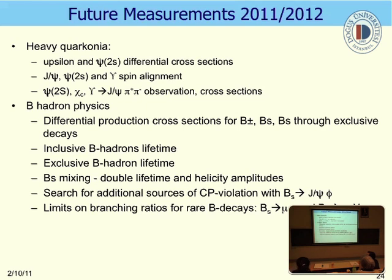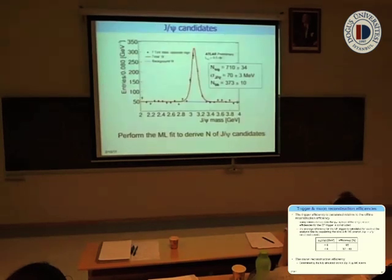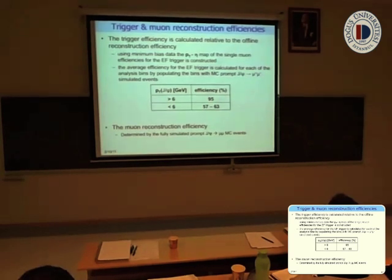Questions? — Your low-pT muon reconstruction efficiency is too low, right? It's like 57%? — It depends. Yes, the 57% figure was for trigger efficiency. — Does it not bias your results? — No, it does not bias our results because we take it into account. If you don't take it into account, it would bias the results.